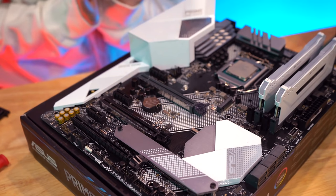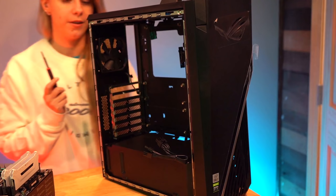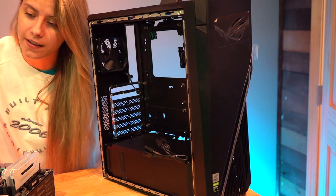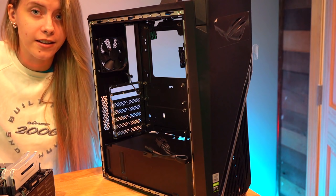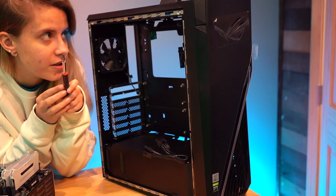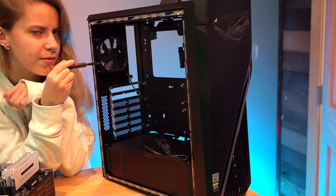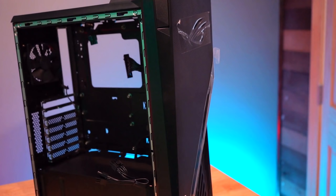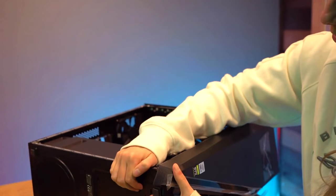Our motherboard looks super prepped. Let's look at the case and figure out the fan situation. From what I can tell there are no fans in the front of the case — I don't like that. Thankfully I have some leftover NZXT fans; my dad built his own PC and had leftover RGB fans. The plan: two fans up front as intake, the CPU cooler up top, and keep the existing rear fan. I like this plan!